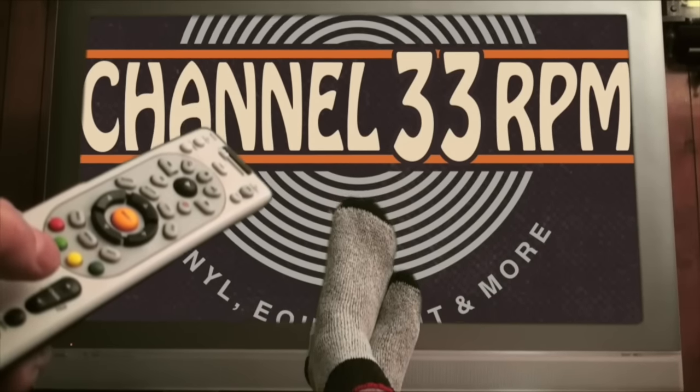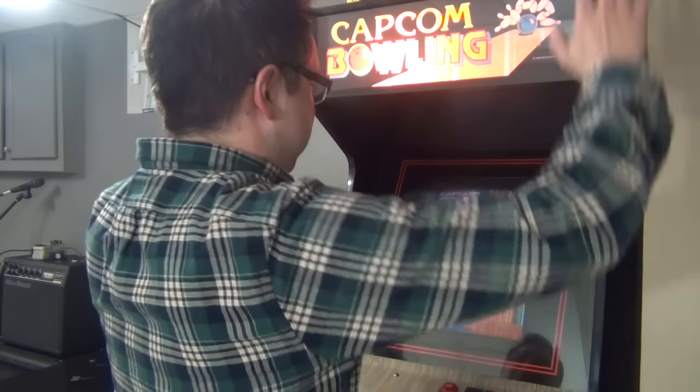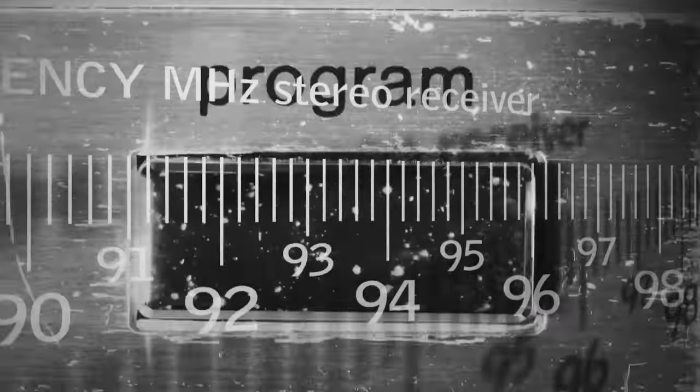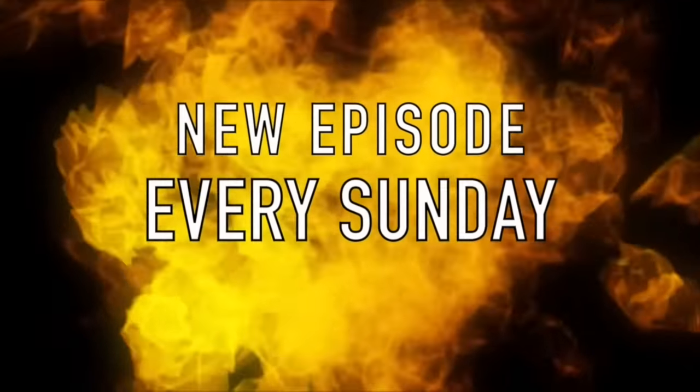Hey guys, Frank here — Channel 33 RPM, the YouTube channel all about vinyl, gear, and more. Still coming at you with a whole new episode every single Sunday. Today, by request, an updated Music Room Tour.